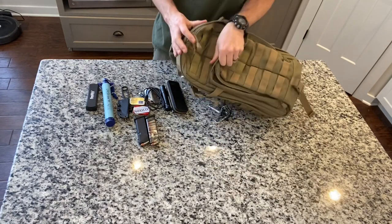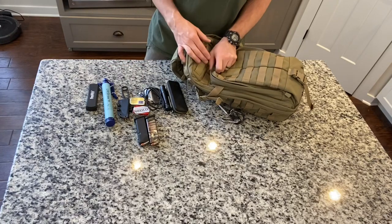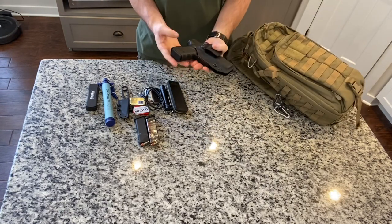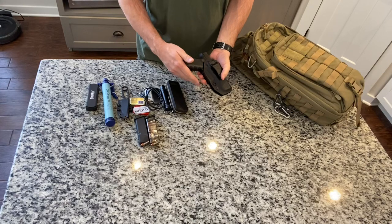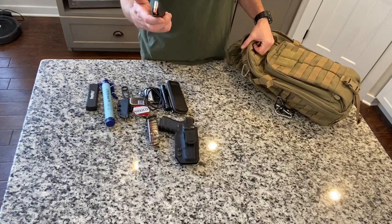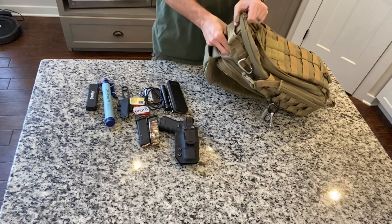The hidden compartment — if you haven't seen my other video on this Moab bag, check it out. The main benefit is it has a hidden compartment for concealed carry. Open the back and you can access the firearm. This is a Glock 19, it is loaded — I'll leave it in the holster. It has a full magazine plus two more spare 15-round magazines. On top I have sunglasses.